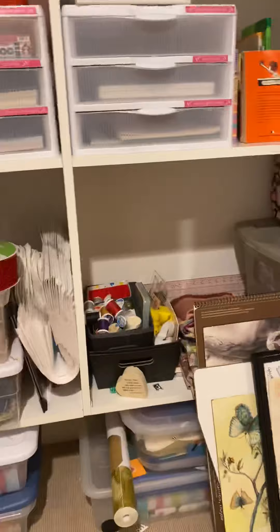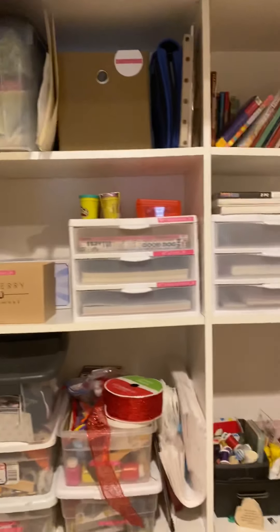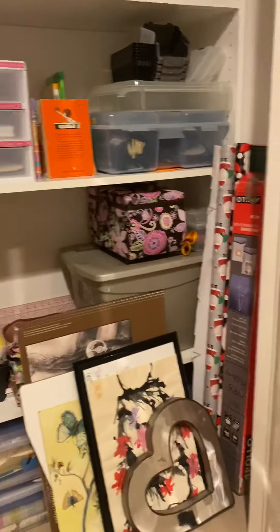Now we're going to go downstairs. I'm going to remember to turn the light off — remember when we talked about doing things on Earth Day to help conserve energy and not be wasteful. By the way, boys and girls, that's the closet I always talk about that has all the fun craft stuff in it that I get into when I'm making things for school.